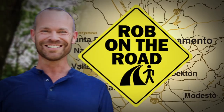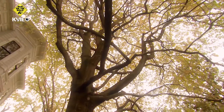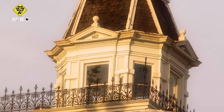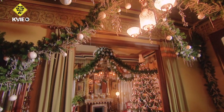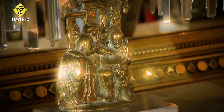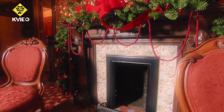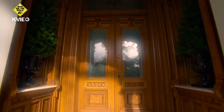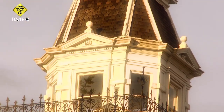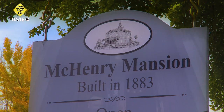And now, Rob on the Road, exploring Northern California. Welcome to one of the most famous places in Modesto, the McHenry Mansion, built back in 1883, and we have a private tour for you today.